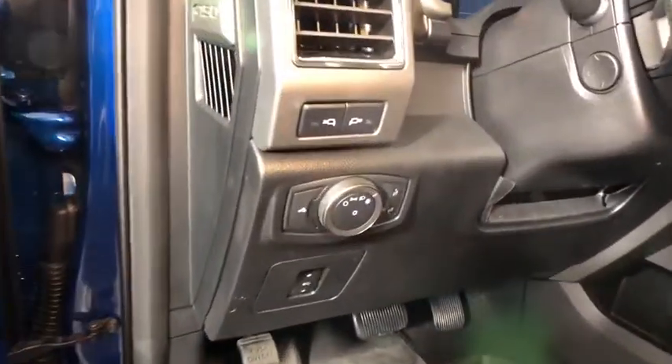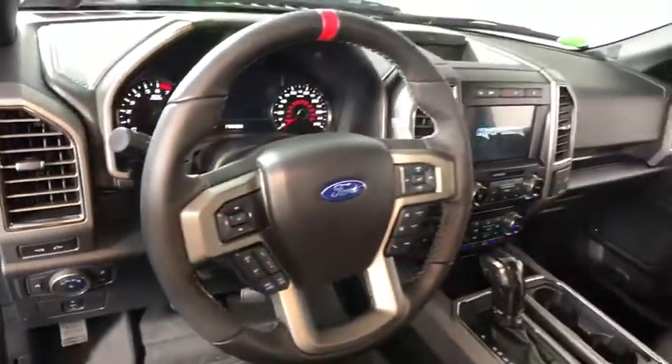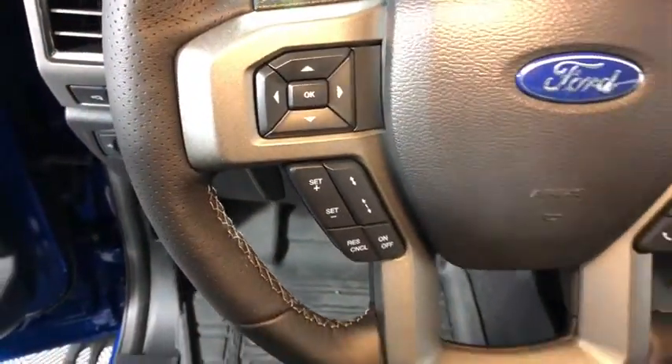Here are some of this vehicle's great options: traction control, leather-wrapped steering wheel, dual airbags, power steering, four-wheel disc brakes, universal garage door opener, compass.